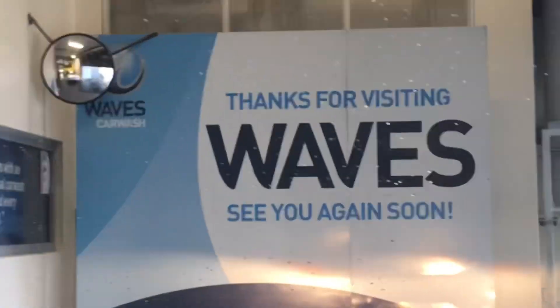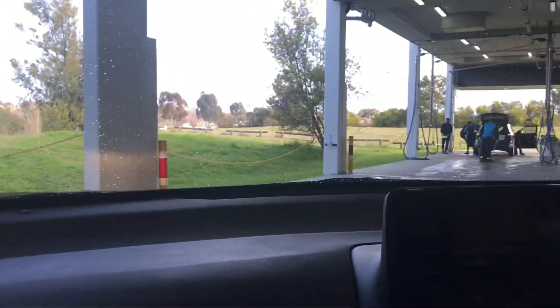And we are done. See you guys in the next episode. Hope you guys enjoyed. Goodbye.